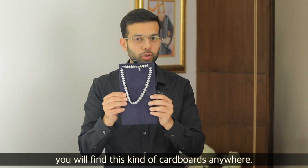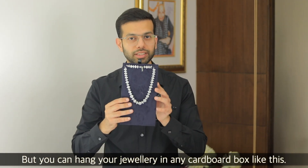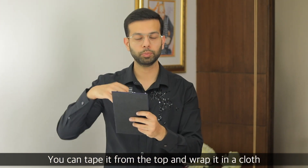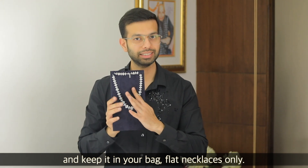You will find cardboard — usually in jewelry stores — but you can take any cardboard. Put the necklace on it, tape it, then wrap it. Fix it properly and then place it flat in your bag.